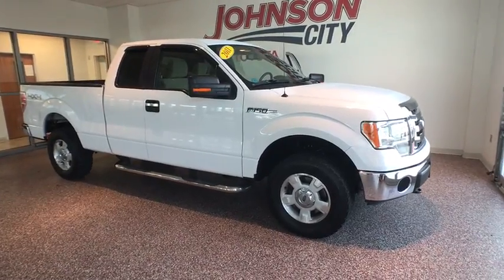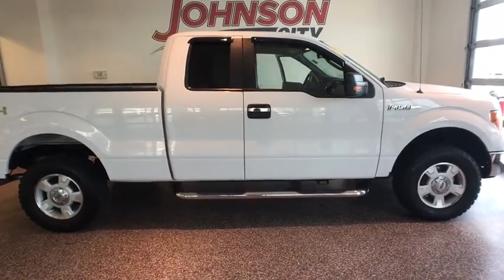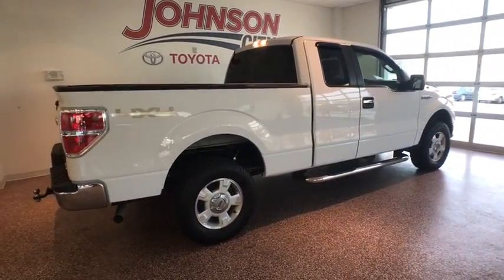2011 Ford F-150. A Ford F-150 knows how to handle any situation. It's built to follow orders. No whining.